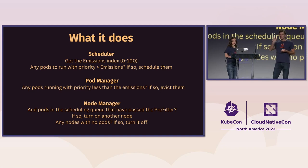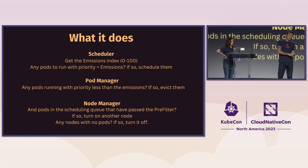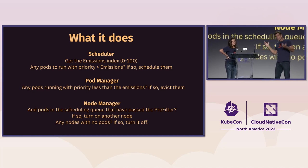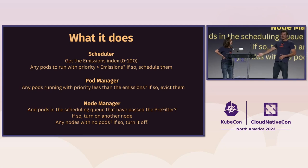If there are pods with priority less than the current emissions, they will not pass the pre-filter. The pod manager checks any pods that are running — if their priority is less than the current emissions, they'll get evicted. The node manager does one of two things: it turns a node on if there are pods that have passed the scheduler but there's nowhere to run them, or it turns a node off if it's idle and all pods on it have been evicted.